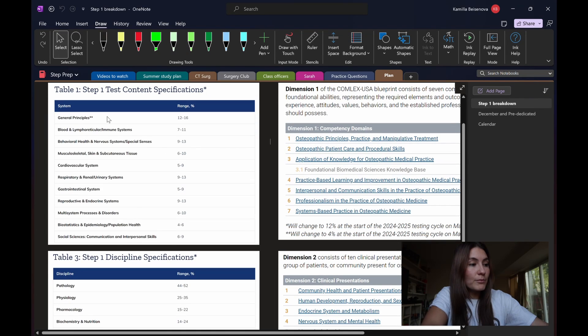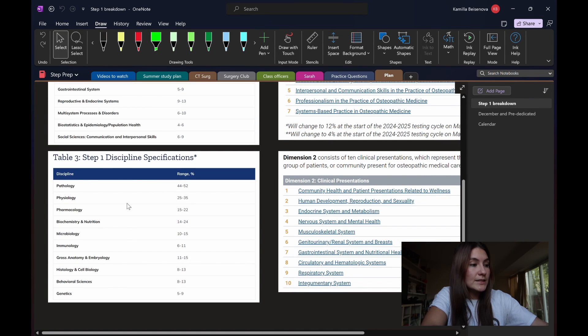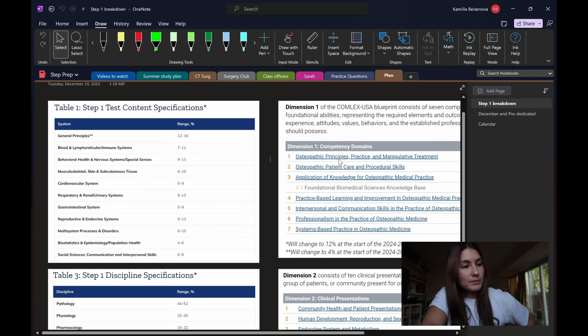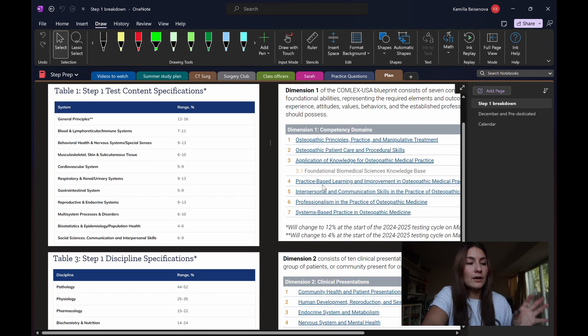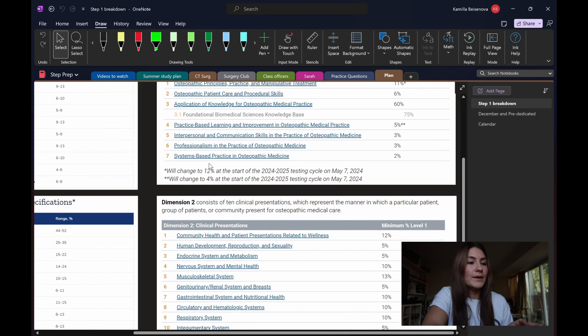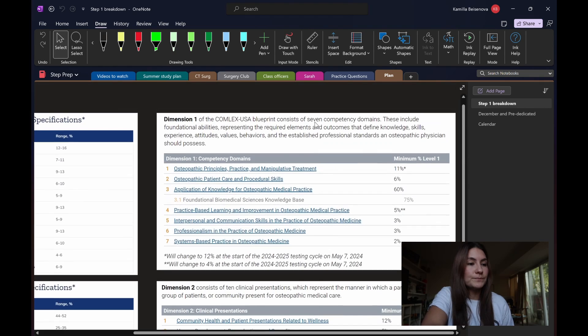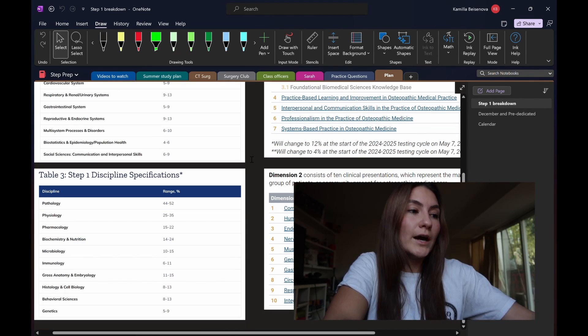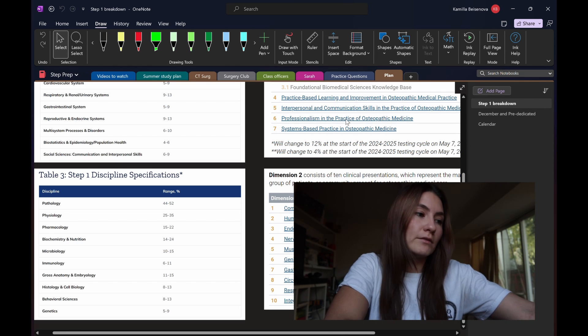As an overview, this is the breakdown for STEP 1, and then this is the breakdown for Comlex 1. This part is broken down by systems and this is the general disciplines. For Comlex, you have the OPP — the osteopathic principles and practice — and then OMM, which is osteopathic manipulative medicine, so all parts of getting your DO degree. At the bottom you have your systems and the percentages for each. I'm using these percentages and breakdowns to guide my studying, to guide which topic I give more time to and which one I give less time to.